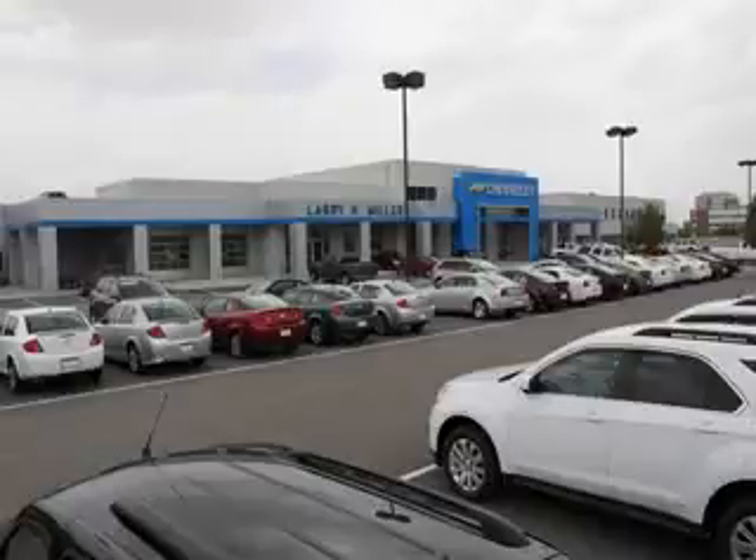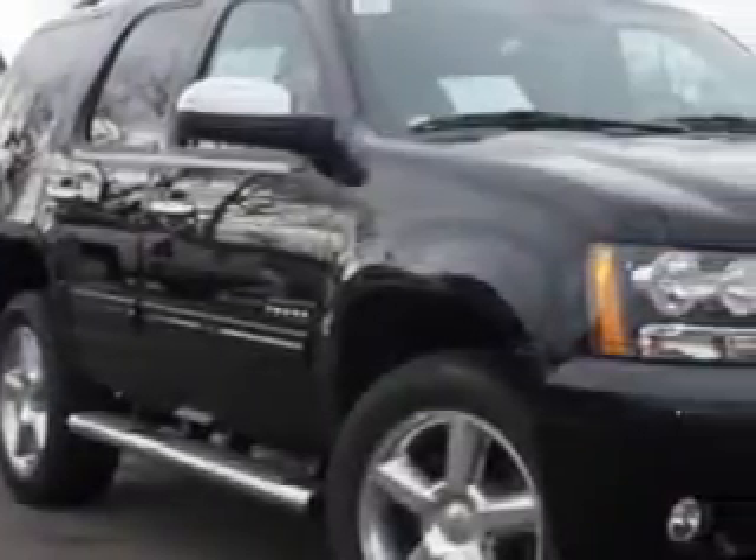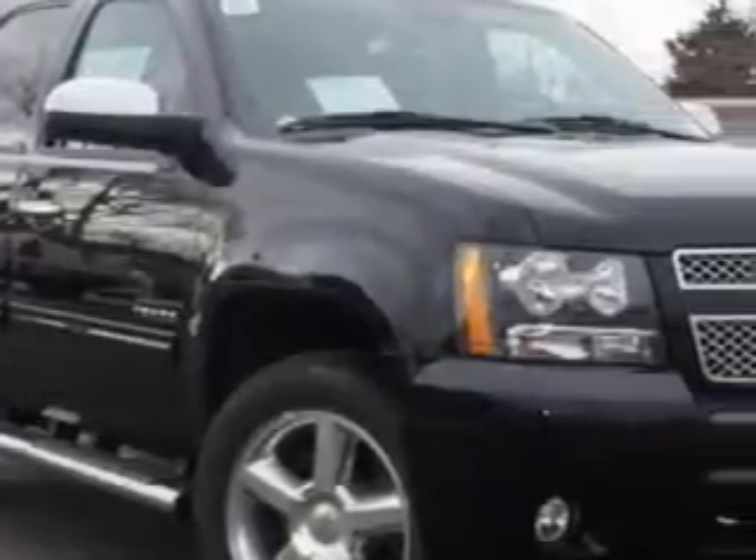Thank you for selecting Larry H. Miller Chevrolet Murray, where we have hundreds of new, pre-owned and certified vehicles to choose from. At Larry H. Miller Chevrolet of Murray, we know you are looking for a vehicle to solve everyday tasks.